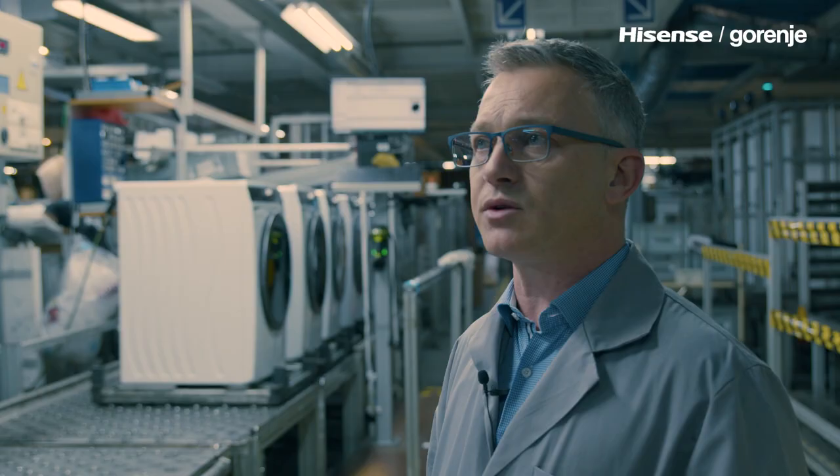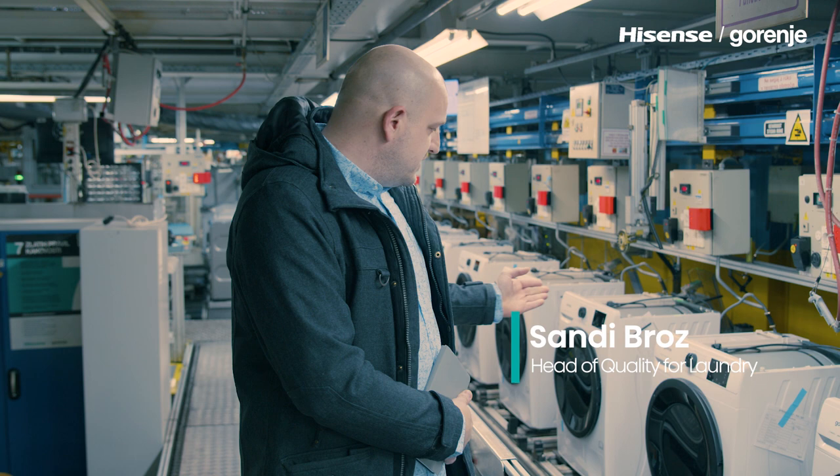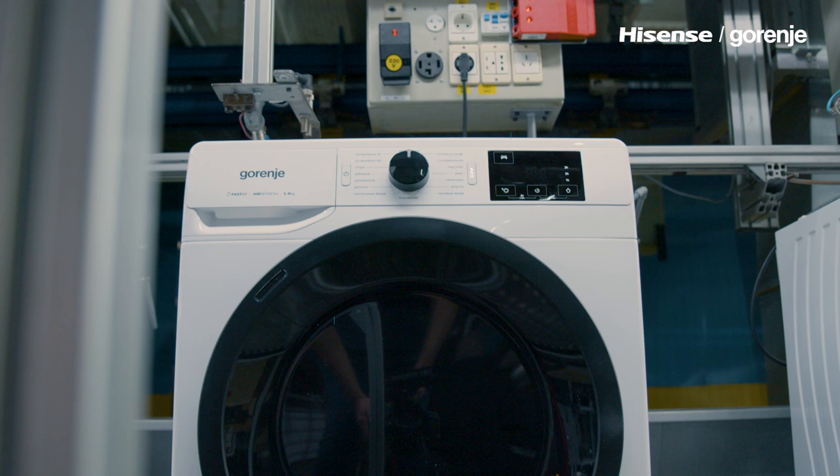The main focus was to pursue the quality. We improved the quality a lot. All of our appliances, as you can see here, are 100% quality tested. We have safety tests and functionality tests on each and every appliance leaving the factory.